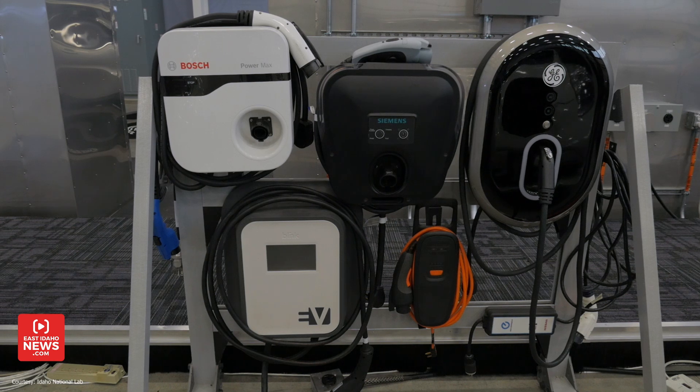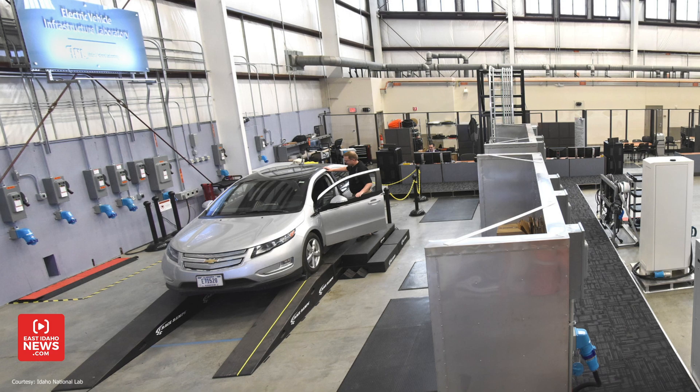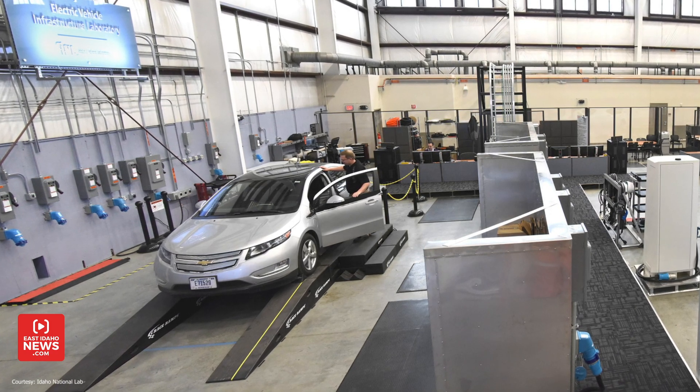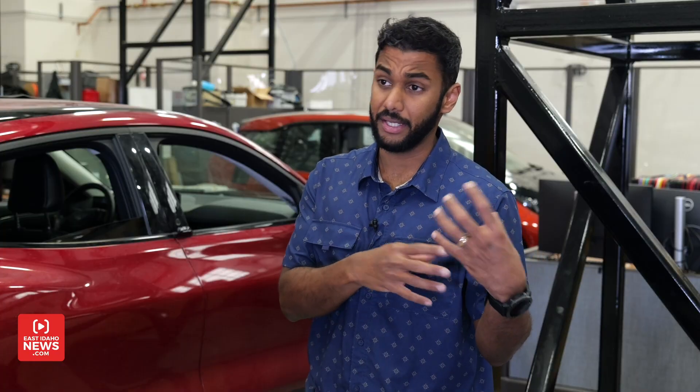The lab also researches new, innovative technologies such as wireless charging, vehicle-to-grid applications, and charger cybersecurity. Most phones today have wireless charging — you just put them on a charging pad and they receive power without being plugged in. The same technology exists for electric vehicles, and we did a lot of initial testing for that to help with standardization. Your vehicle battery can also be used as a backup battery for your home, potentially feed back to the grid, and supply power when there's greater demand without having to increase generation at a power plant.